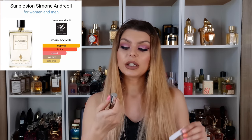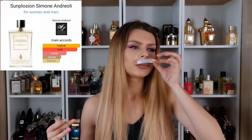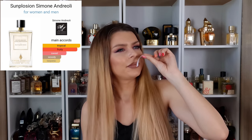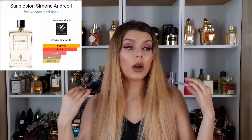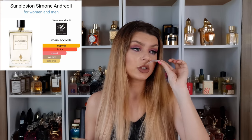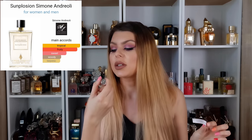The first one is a decant, about 7-8ml. This is Simone Andreoli Simplosion, and I heard about it from Arlene Delicious Delight. She said it's the perfect summer type of scent, and I have to agree — it's a very tropical, exotic, creamy scent. I really like it but I won't pay full price. If you live somewhere with hot weather all the time it's worth buying, but for me a decant is enough.